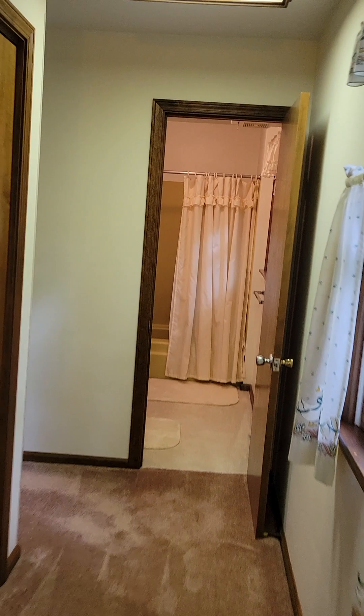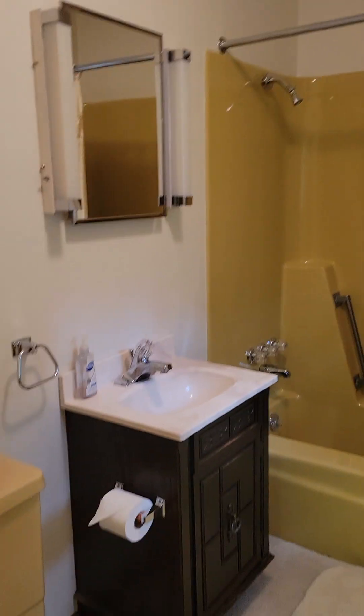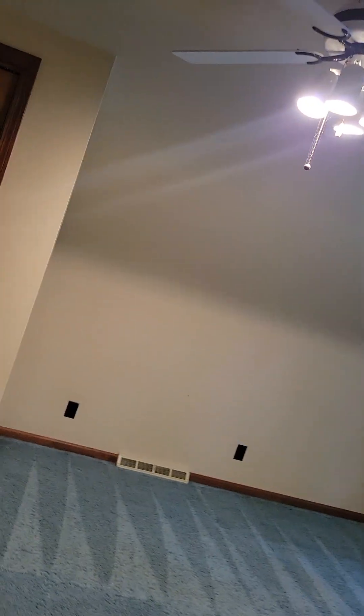Going back down the hallway — bathroom up here, and you can see there's an extra closet there. Bathroom here, and then the last bedroom with more storage and attic access. They both have extra storage off of them.